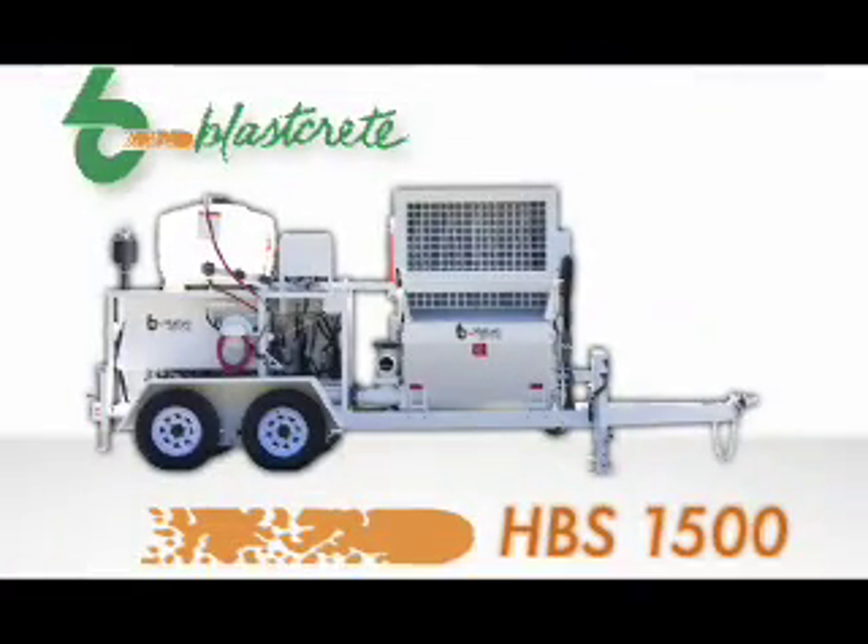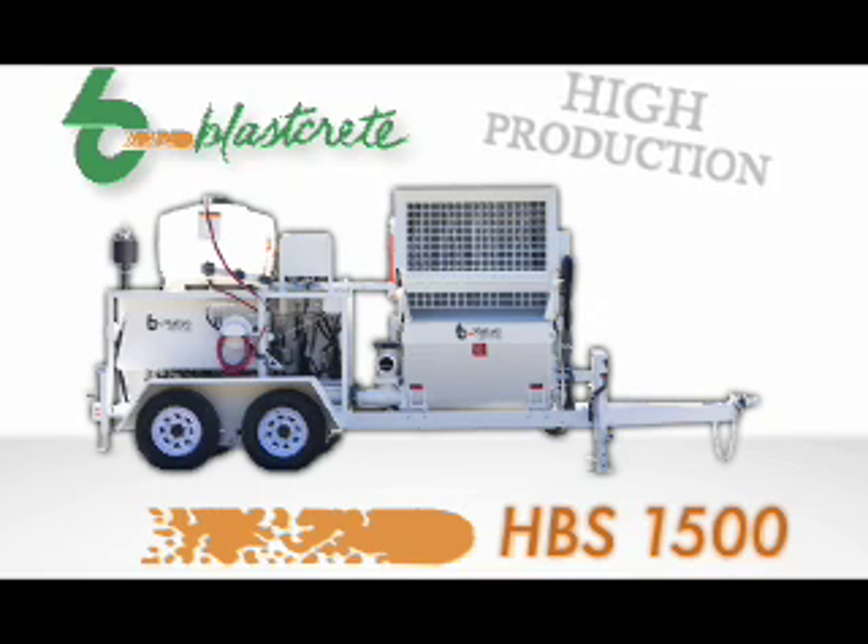The BlastCrete HBS 1500 is an answer to the gypsum industry's need for extreme pumping distances, high production, and low maintenance.